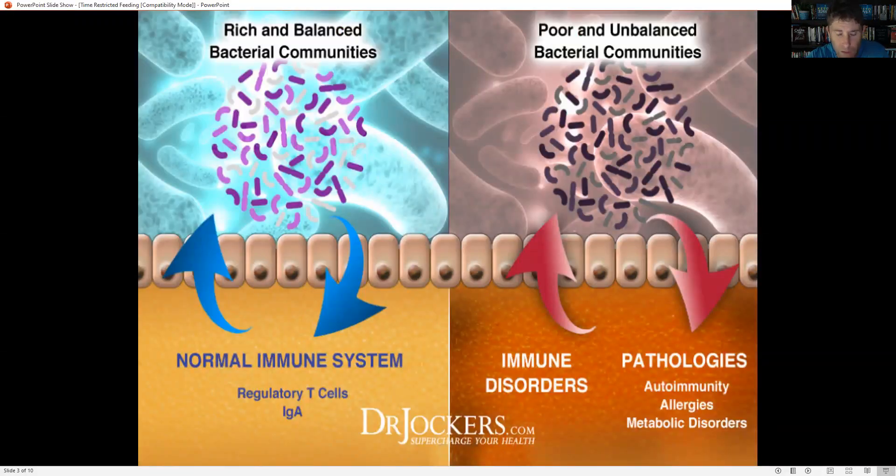Good, healthy bacterial microbial colonies and a healthy microbiome allow our immune system to have the right amount of regulatory T cells as well as cytotoxic T cells to help kill bad bacteria, viruses, and pathogens, but also to protect us. The regulatory T helper cells help protect us from destroying our own self-tissue and creating autoimmune conditions.